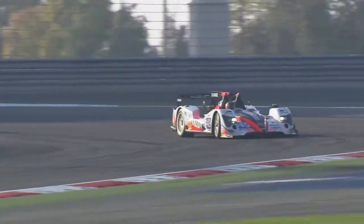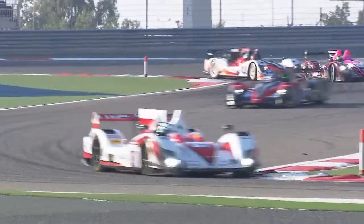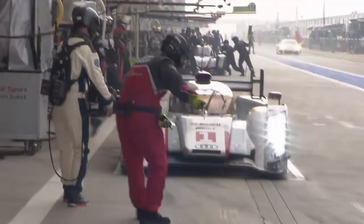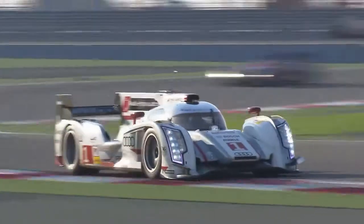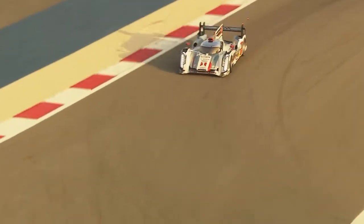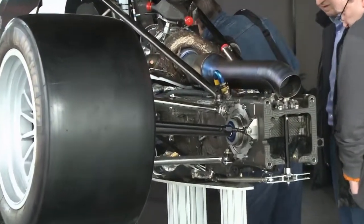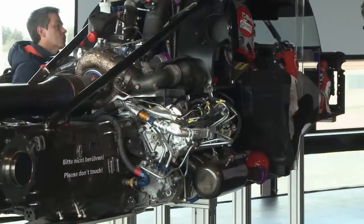In the World Endurance Championship, or WEC for short, drivers can be behind the wheel for up to 24 hours in a series of races. Four different types of cars compete, including stock cars and sports prototypes designed just for the WEC. Last year Audi brought home the championship in the sports prototype category with its R18 e-tron quattro, but this year's WEC has a new challenge in store for drivers and designers alike.